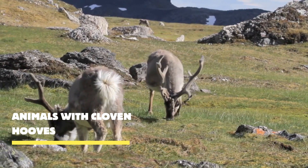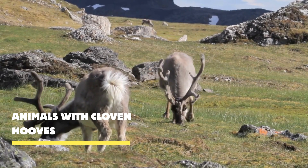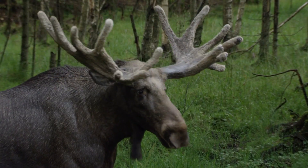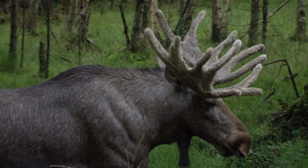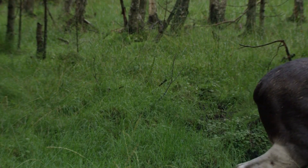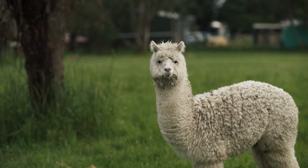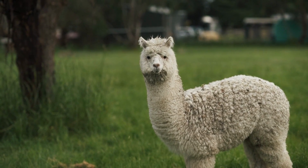Welcome to the enchanting world of animals with cloven hooves. Cloven hooves are specialized structures that enable animals to traverse a wide range of terrains. The split hooves distribute the weight evenly, allowing for better balance and agility, whether navigating rocky mountainsides or darting across open grasslands.